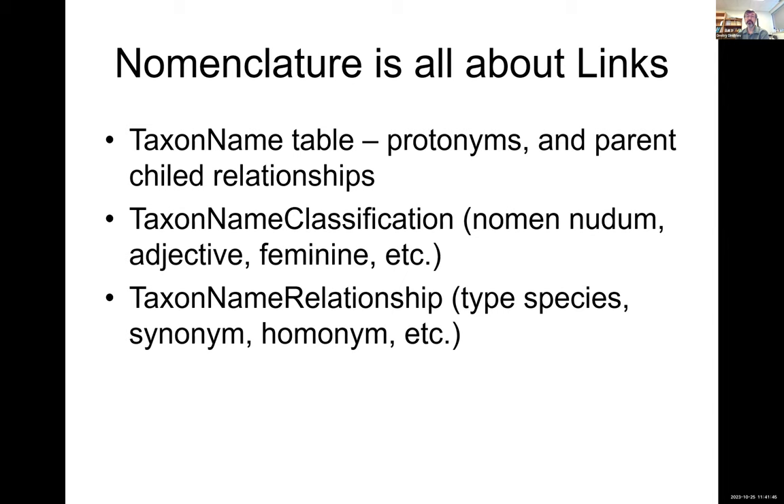Nomenclature is probably one of the most complicated models in TaxonWorks, yet it's complicated and simple at the same time. It's literally just three tables: taxon names, statuses — or taxon name classifications — which are linked to a single name, like nomen nudum. We also have local statuses, such as marking a species epithet as an adjective or a genus as feminine. And we have taxon name relationships: any two names that can be linked together get a special name for that kind of relationship — type species, synonym, homonym, or anything that links two taxon names together.